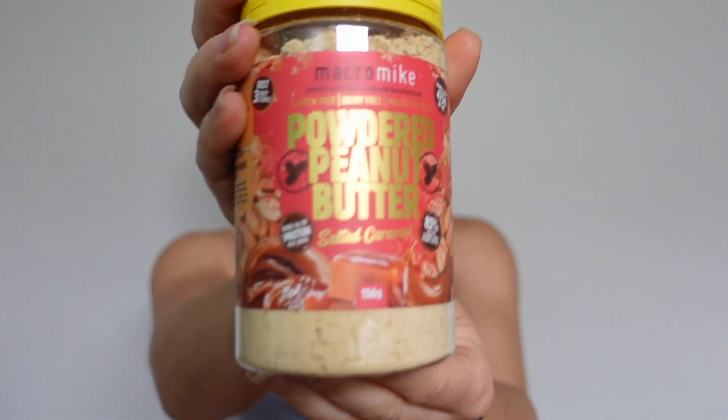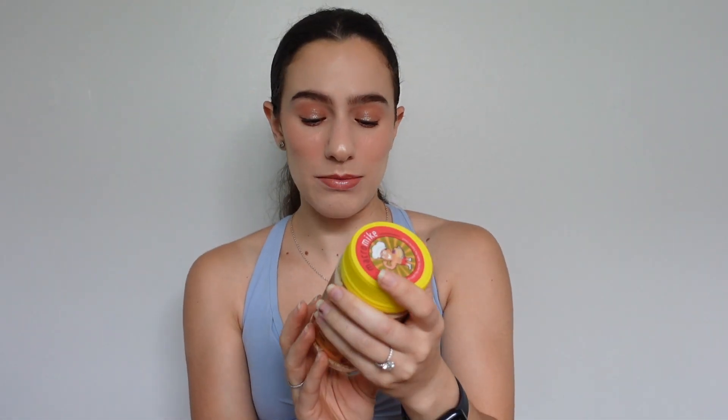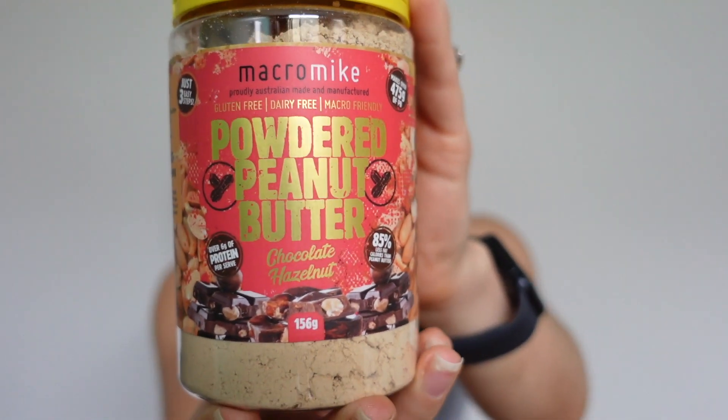I have five flavors of nut butters — both almond and peanut varieties. I find the almond ones are much thicker so volume-wise the peanut butter goes a little bit further. I got salted caramel, which I haven't tried yet; choc hazelnut, which I have tried and is one of my favorites; choc caramel slice; cookie dough, also one of my favorites; and I actually got two choc hazelnuts so I wouldn't run out too quickly since that's the flavor I go through the most.